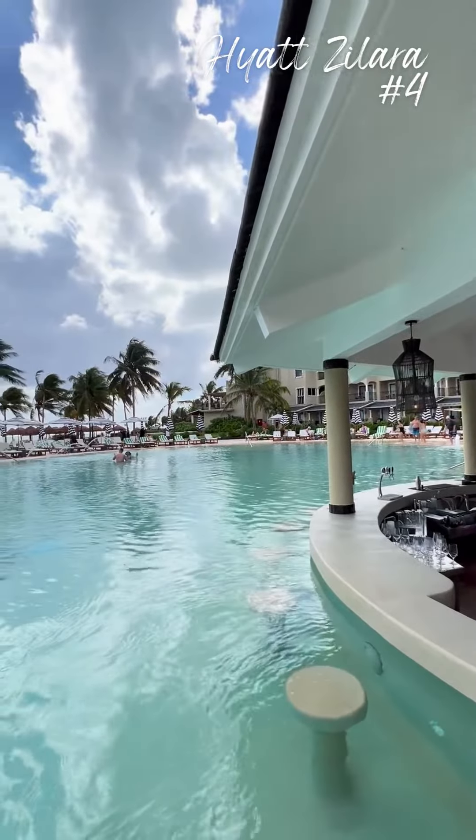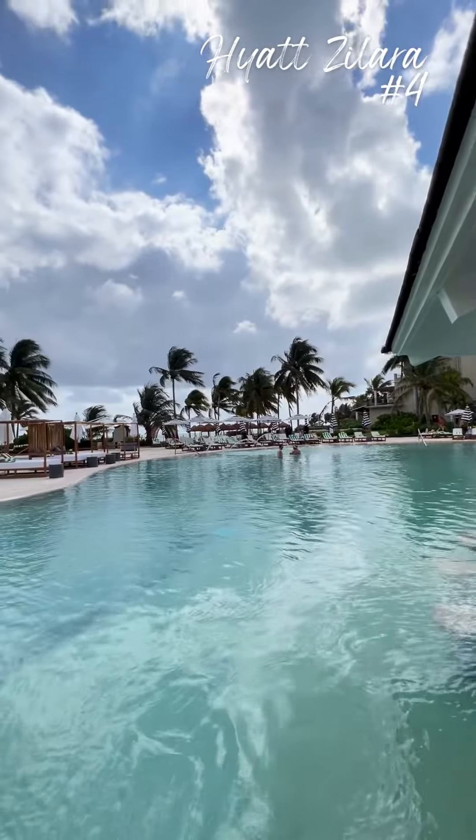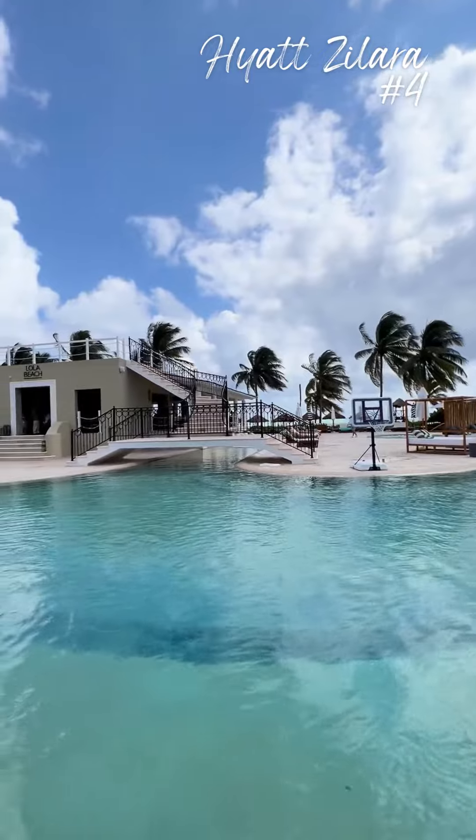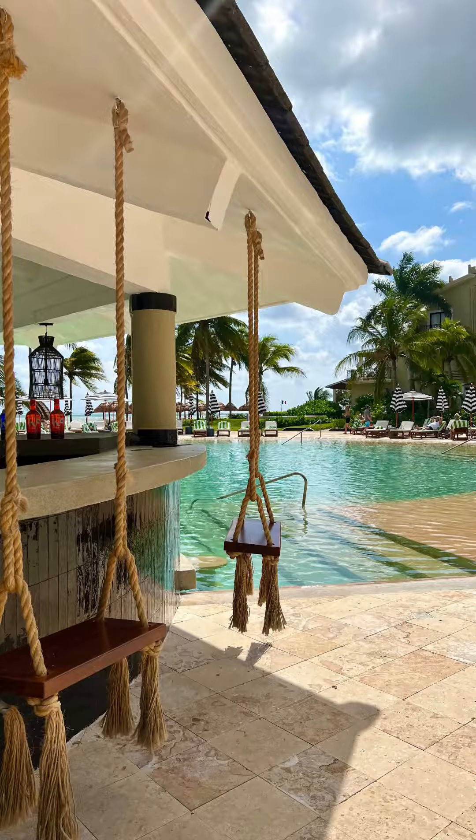Hyatt Zalara — with plenty of chairs and umbrellas surrounding the pool, you're bound to have a relaxing day. Zalara has plenty of swimming options from their main pool, jacuzzis, to plunge pools. You will definitely get your pool time in.